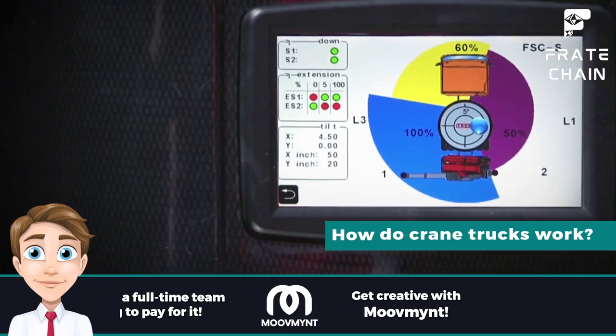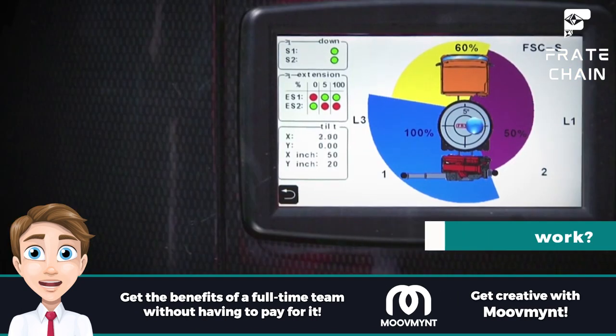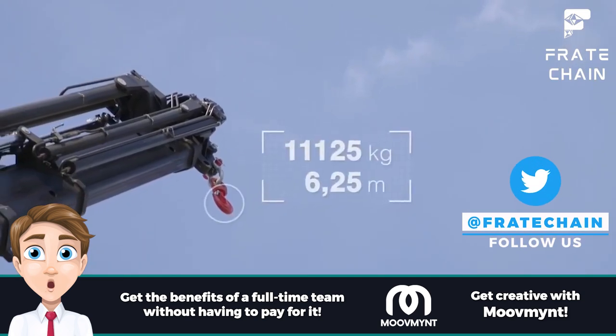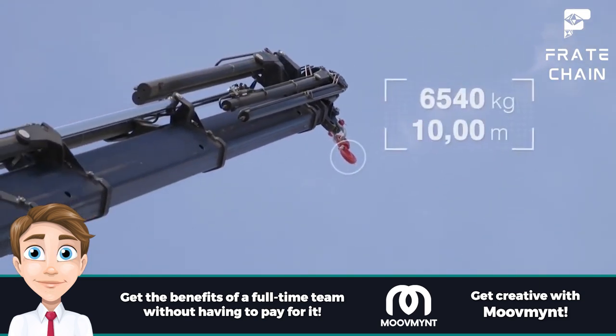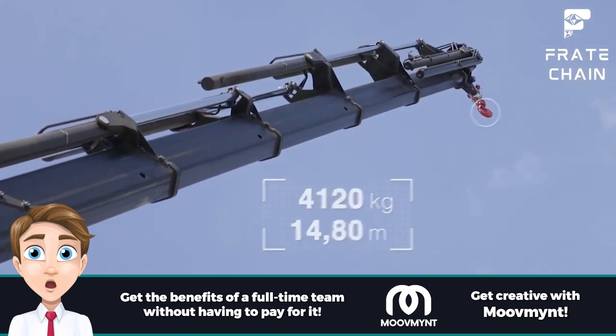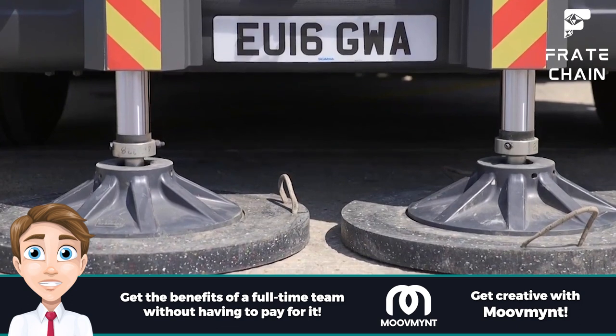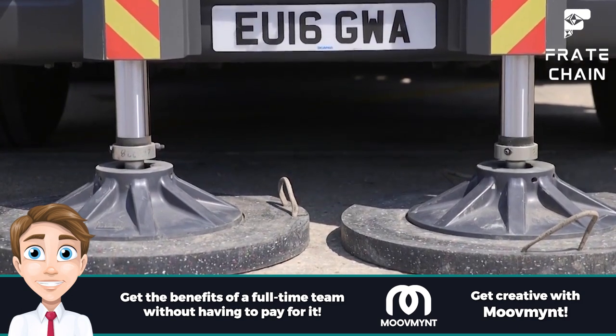How do crane trucks work? Cranes feature a powerful hydraulic system that lifts heavy objects with ease. The crane is operated using two levers that move the boom and outriggers. The boom is lifted by a hydraulic cylinder, while the outriggers help to balance the load. The operator then uses the levers to move and position the crane to lift and transport large objects.